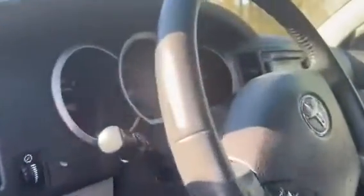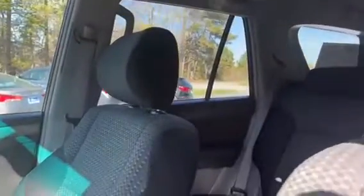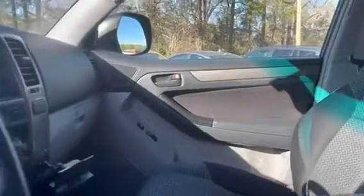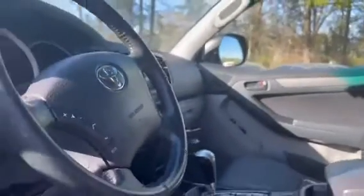Here you have the front interior of the vehicle, which is in excellent shape. We've got some great detailers — check them out at mevanautospa.com.